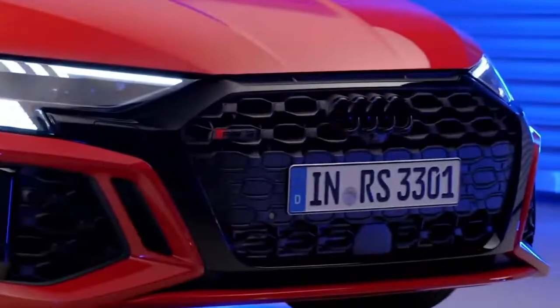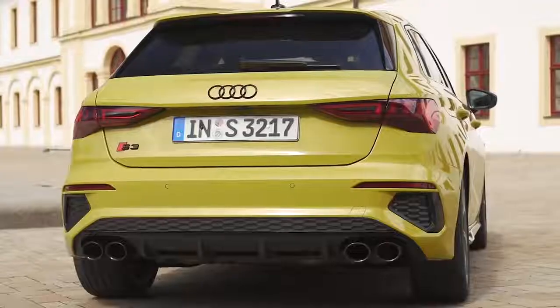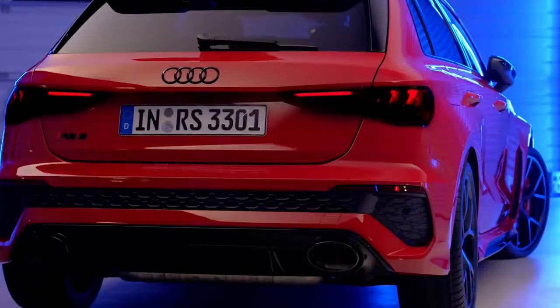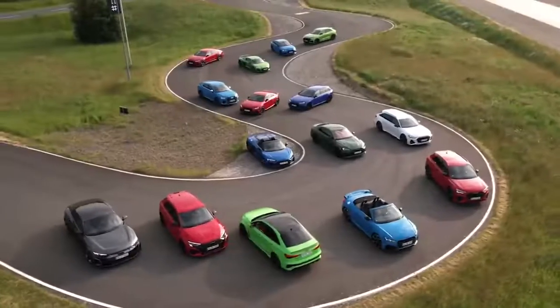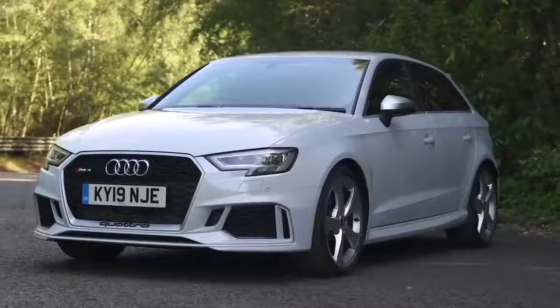Both have a huge honeycomb grille up front with absolutely massive air intakes. All new Audi RS3s come with mean-looking LED headlights and brake lights just like an S3 has. However, you can upgrade to matrix LEDs with some pretty swanky features — when you unlock or lock the car the left headlight lights up a checkered flag and the right headlight shows RS3 lettering. The new RS3 also comes with massive flared wheel arches, and this new car is three centimeters wider at the front and one centimeter wider at the back than the old RS3.